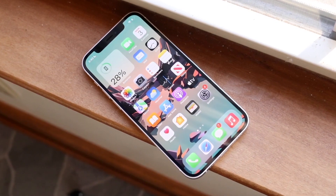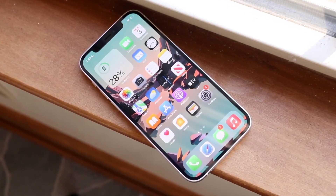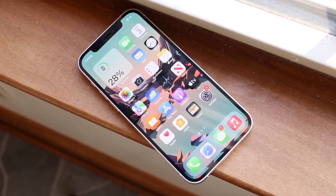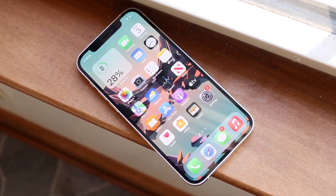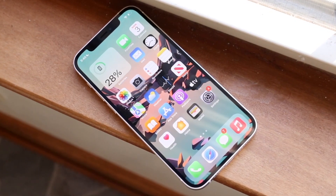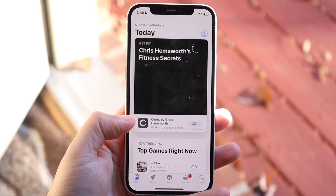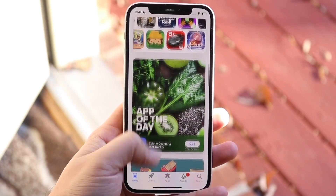The iPhone SE 3 has a dated design and a smaller battery, which is the biggest thing. The price of an iPhone 12 on the used market isn't really that far off — you can probably pick one up for less than $500, and the SE 3 including taxes is around $500 as well, so you're coming up at about the same price between both of them.